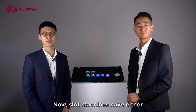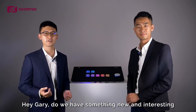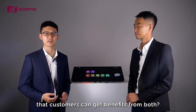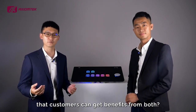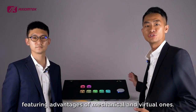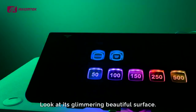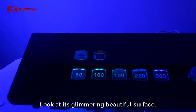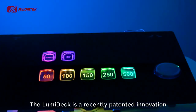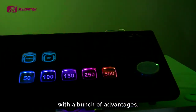Slot machines have either mechanical or virtual button decks. Hey Gary, do we have something new and interesting that customers can get benefits from both? Absolutely. The Lumideck — a hybrid innovative solution featuring the advantages of mechanical and virtual ones. Look at this glimmery, beautiful surface. The texture and details are impressive. The Lumideck is a recently patented innovation with a bunch of advantages.